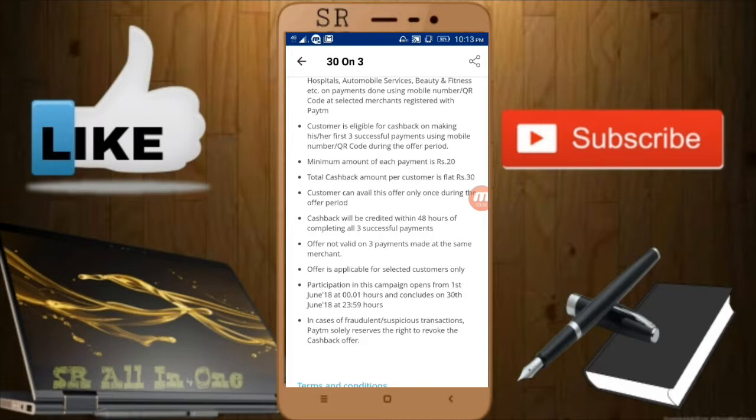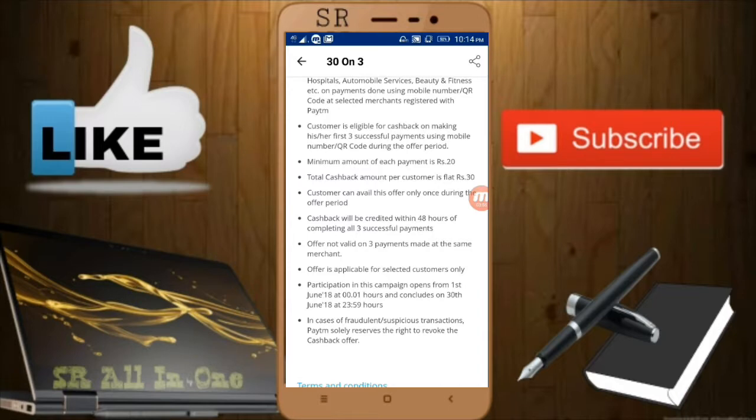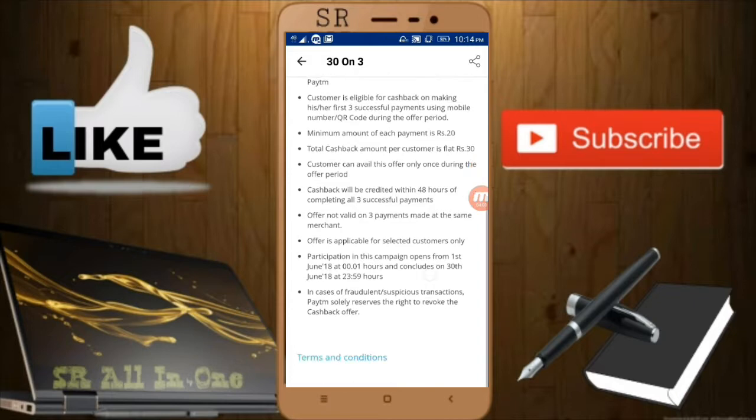Cashback will be credited within 48 hours of completing three successful payments. The offer started from June 1st and ends on June 30th. Since today is only the 2nd, you still have 29 days to use the offer and get the cashback in your Paytm wallet.